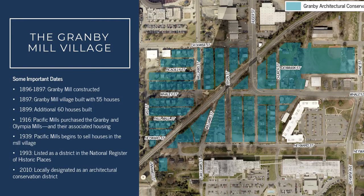Some important dates for the history of the Granby Mill Village: between 1896 and 1897 the Granby Mill was constructed, and in 1897 W.B. Smith Whaley, who was the owner of the mill, began to build housing for the workers coming from other areas in South Carolina to Columbia. At first they built about 55 houses, but in 1899 an additional 60 houses were constructed to house these mill workers.